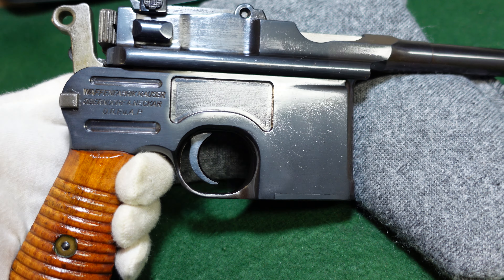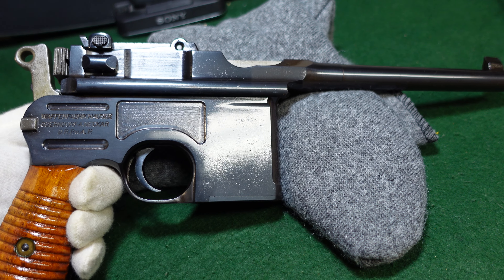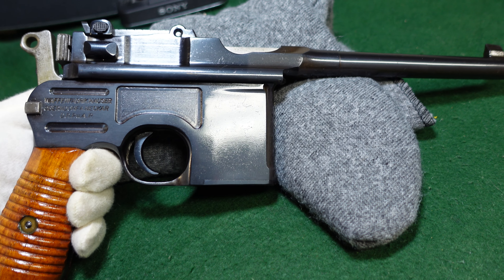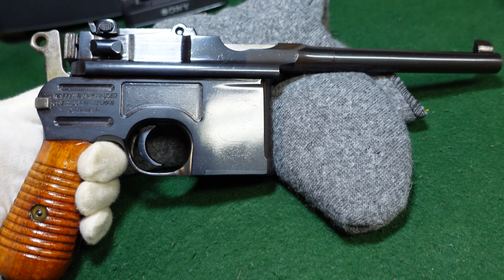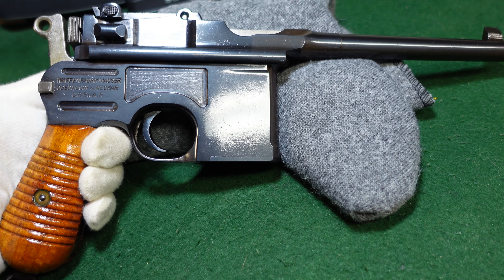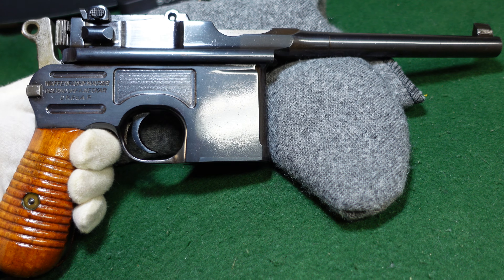This one has the very nice wood grips in basically factory new condition, with very nice fit and finish wood to metal. With your standard thousand meter rear sight and your serial number back behind the rear sight.